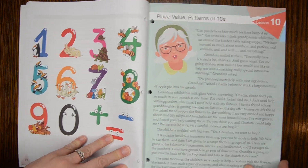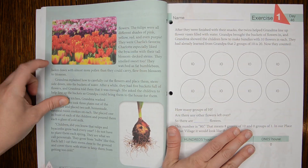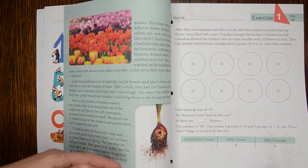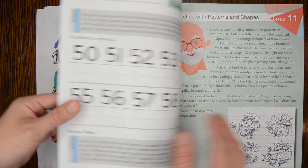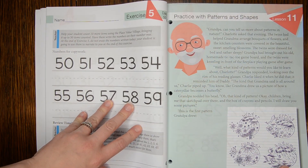It brings a little color and interest, and the pages are full color, so there are illustrations on the pages. My favorite thing — and this is going to sound kind of silly — is the copy work of numbers.